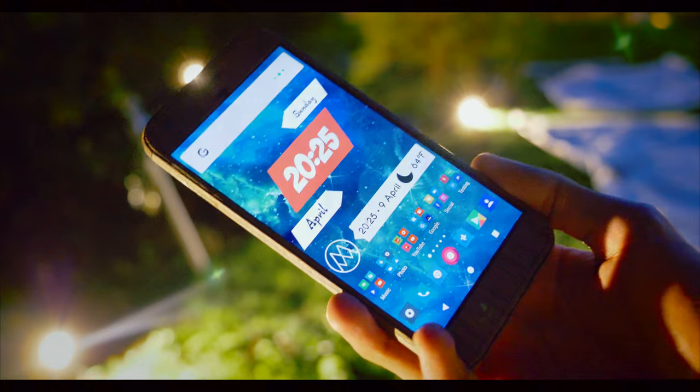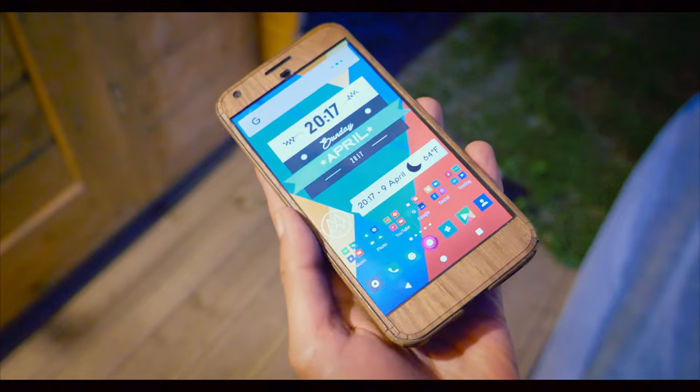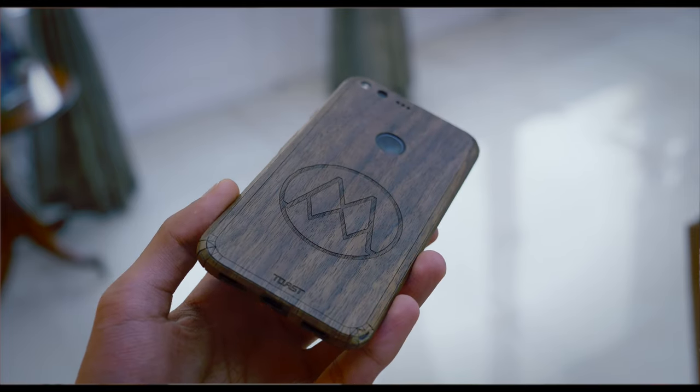The phone I'm using is the Google Pixel XL. I love the software stock Android, and I also love the fact that everything is automatically synced with Google Photos. You'll notice it looks a tad bit customised, and that's because we've got a Toast skin on it — similar to a D-brand or a Slickwraps, except it's made entirely out of wood.